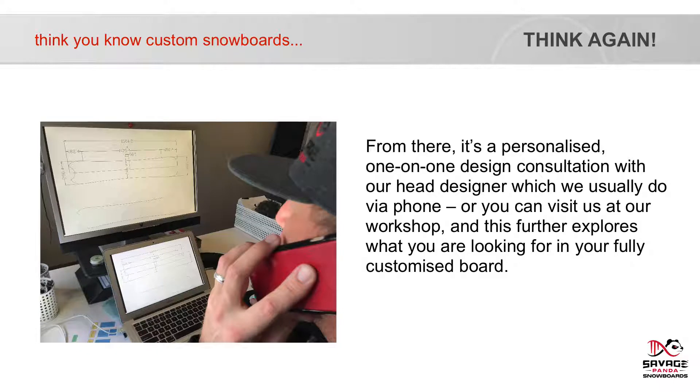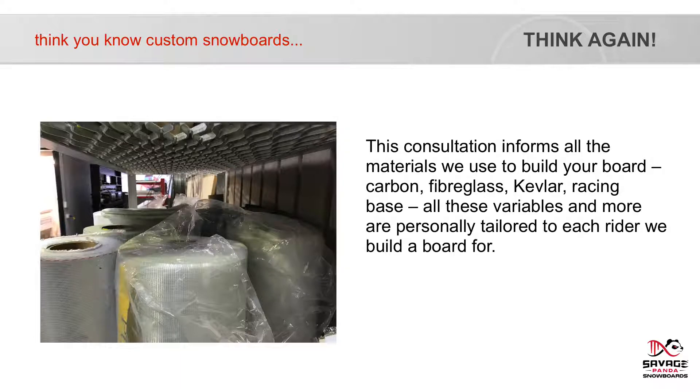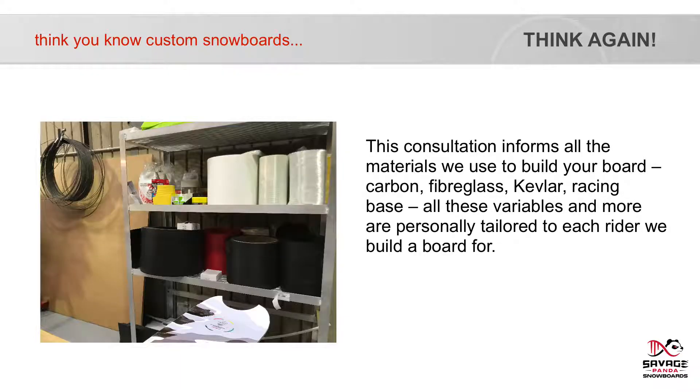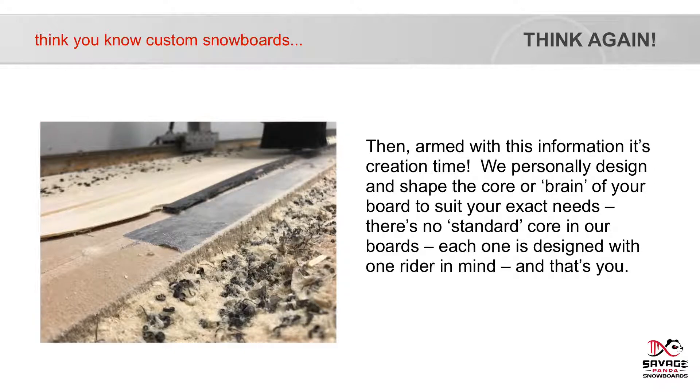This consultation further explores what you are looking for in your fully customised board and informs all of the materials we use to build your board — carbon, fibreglass, Kevlar, racing base. All of these variables and more are personally tailored to each rider we build a board for. Then, armed with this information, it's creation time. We personally design and shape the core — the brain of your board — to suit your exact needs. There's no standard core in our boards; each one is designed with one rider in mind, and that's you.